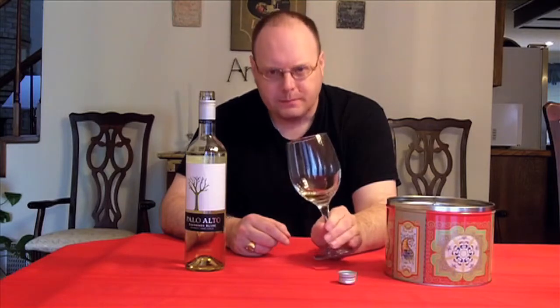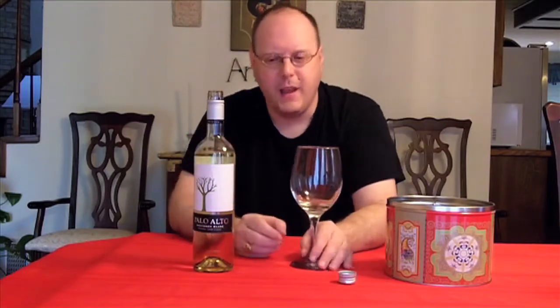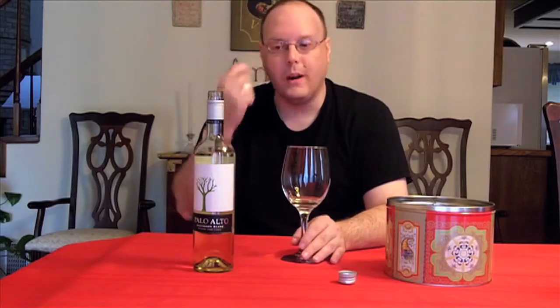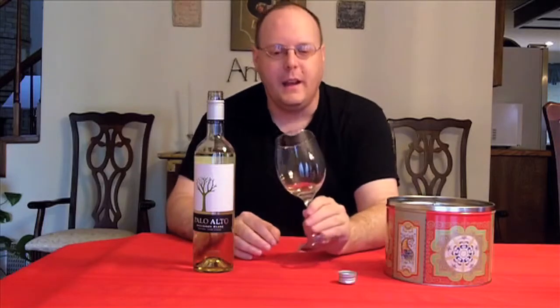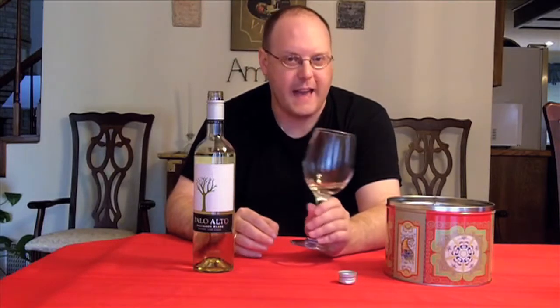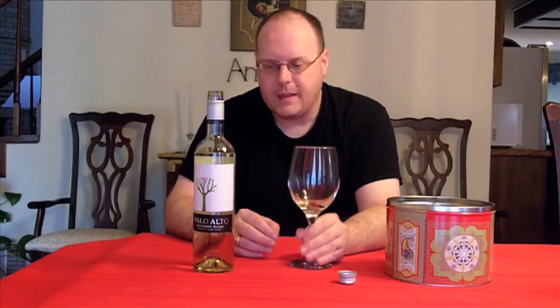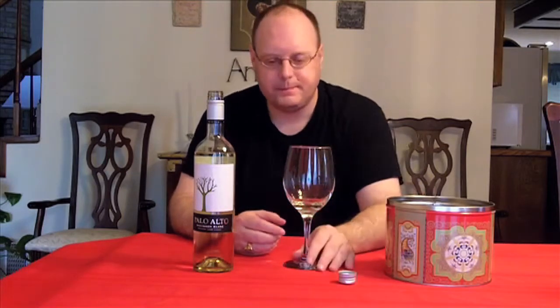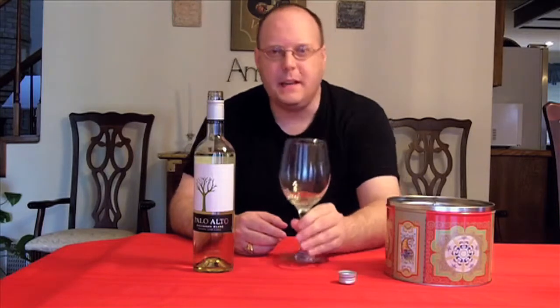It would probably benefit from being open a little bit longer. It's softening a little more — either I'm getting used to that initial attack or it's starting to soften with the interaction with the air, calming down a little bit. I'm going to go with 86 points. It seemed like it's opening up or calming down. There's a lot of lemon-type quality to it, kind of tangy — I think that's really good. So I like it: 86 points.